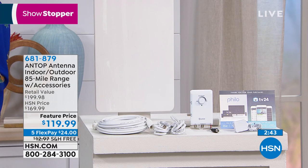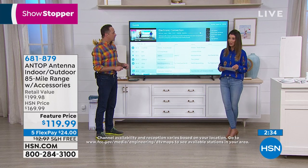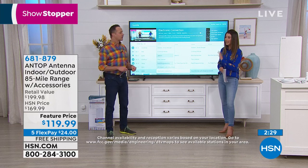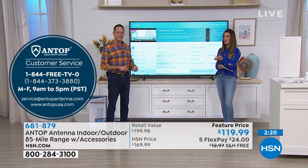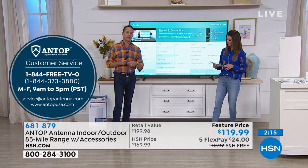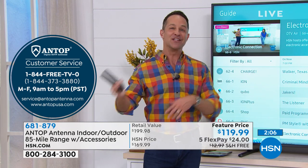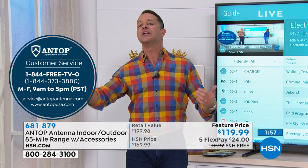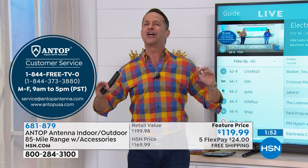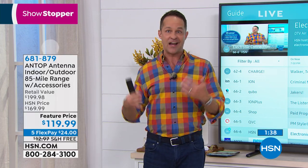Antop is famous for their U.S.-based customer support. Setup is simple: plug it in, go to your TV, scan for local channels, and see what you can watch. If you have any questions along the way, Antop's U.S.-based team is there. You're probably going to set up one or two antennas in your lifetime — the folks at Antop do it all day long every day. They know all the tips: get closer to a window, put it a little higher, or they'll ask your zip code and tell you exactly where your tower is. Don't hesitate to call them.